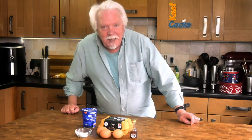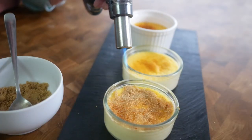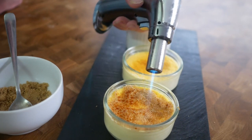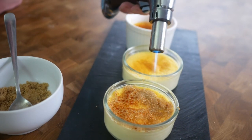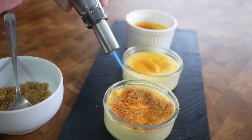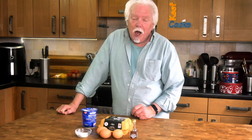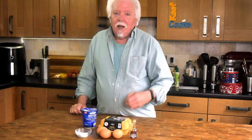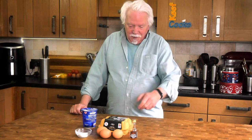Crème brûlée in French just means burnt cream. All it is is a set custard with a layer of demerara sugar on top which is then caramelized under a grill or using a blowtorch, and it is marvellous. The great thing about it is you make the custard in advance, let it go cool, and then finish it off at the table by doing the sugar thing.